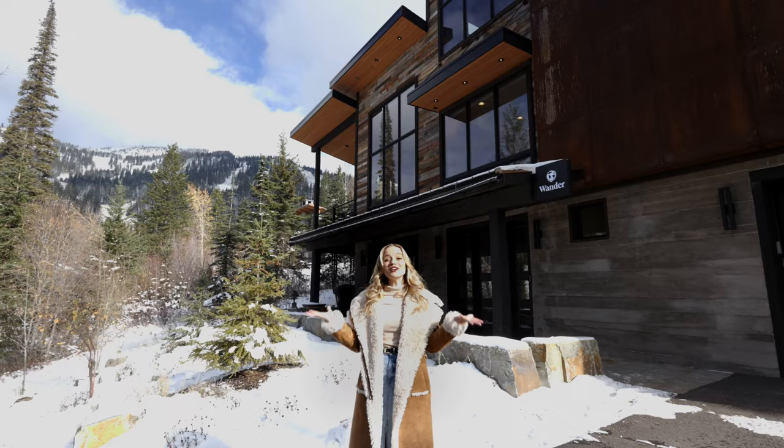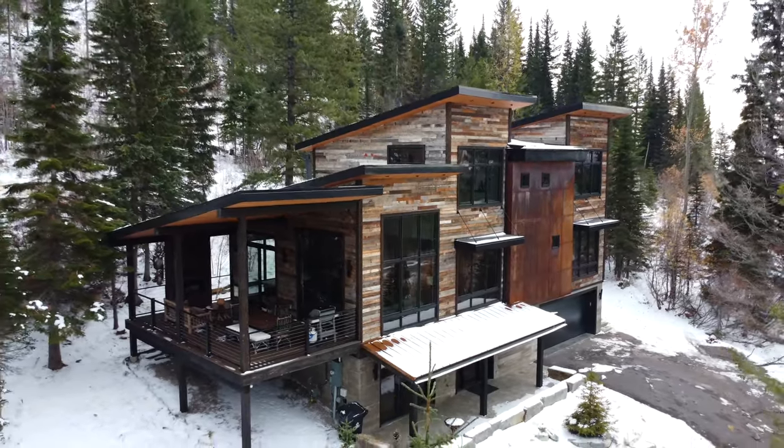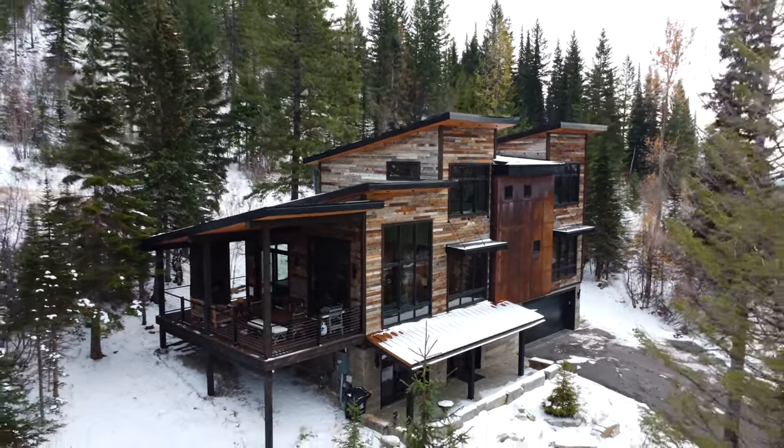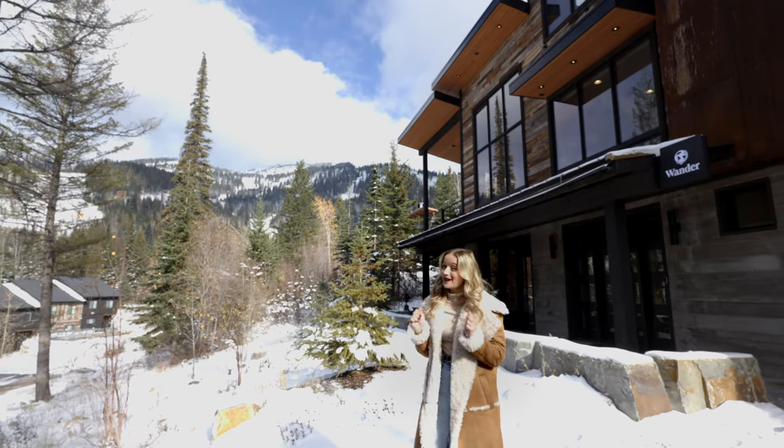Thanks for joining me here at Wander Whitefish Mountain. We can't wait to welcome you. Let's go on and explore the surrounding area because there is a ton to do and see here. You can check out our travel guide next to learn all about it.